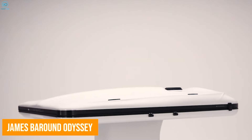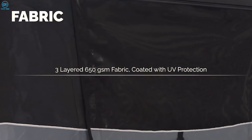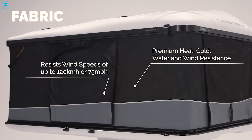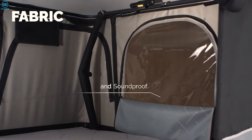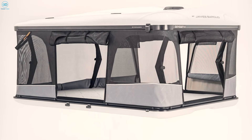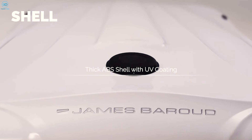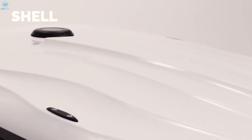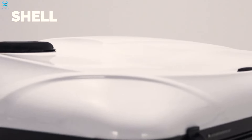The Odyssey Rooftop Tent by James Baroud solves the hassle of car camping. This premium tent uses a patented three-layer Frontier fabric that not only provides top-tier insulation, but also blocks out light and reduces wind noise, making sure you get a restful sleep in any conditions. Its high-density foam mattress adds an extra layer of comfort, while the rugged ABS hardshell keeps you protected on your adventures. What really sets it apart is the Whale Shark-inspired design that cuts down on wind resistance and helps with fuel efficiency.